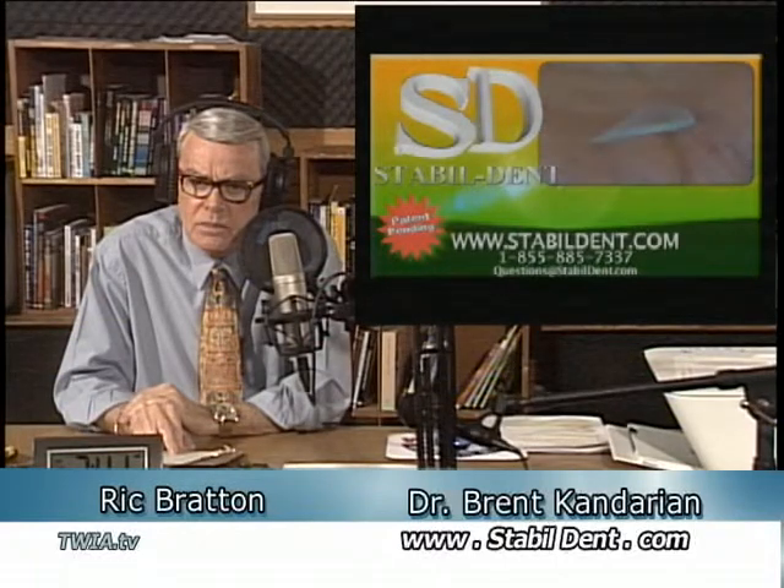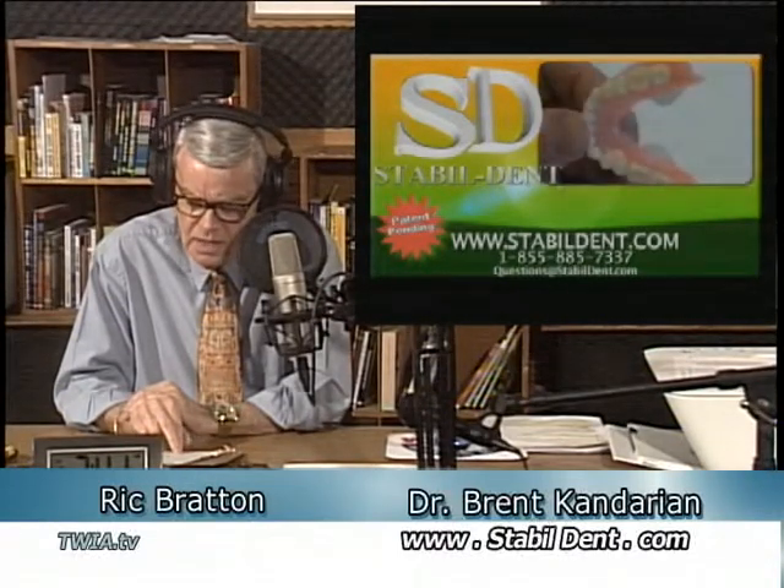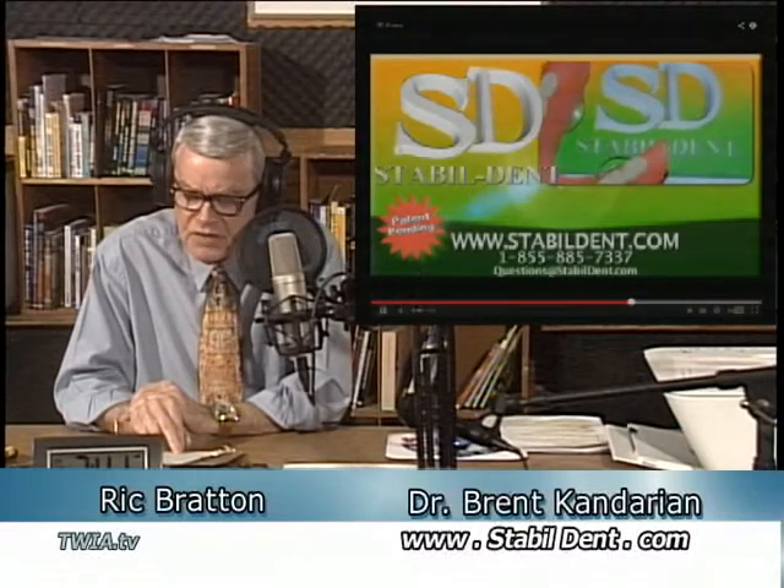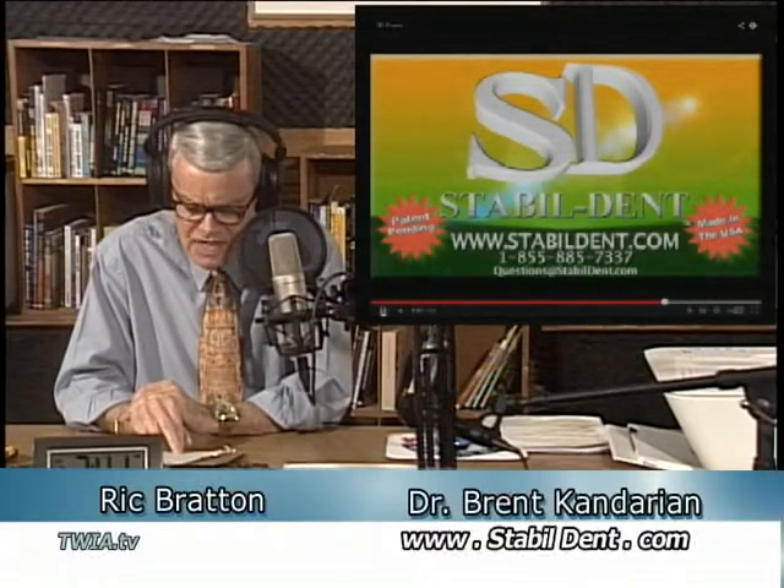It was by trial and error, violating all the principles we were taught, to make the product work. Everybody is told you can't do this or that, and yet the next thing you know, somebody's got a patent on something that couldn't be done. And that's exactly what we did. There is no other product like this, and we do have patent pending on it. The StableDent Lower Denture Stabilizer — the website is StableDent.com.